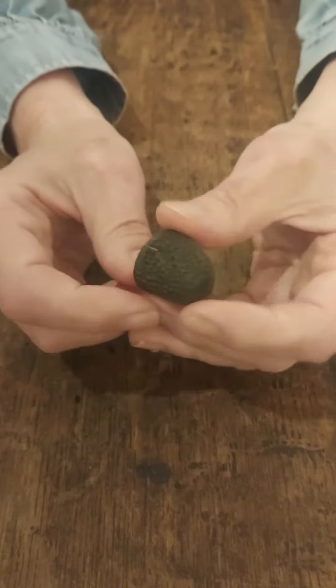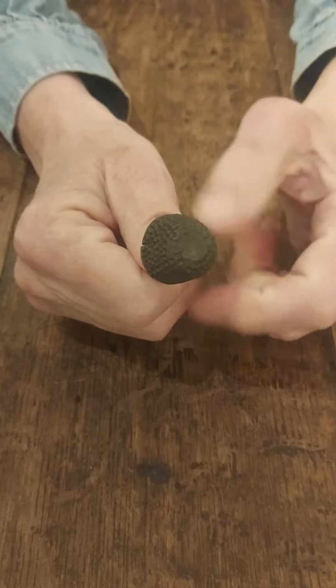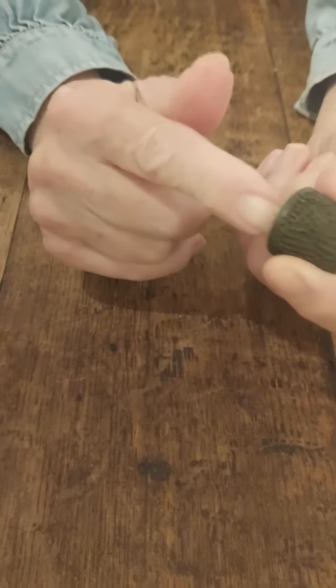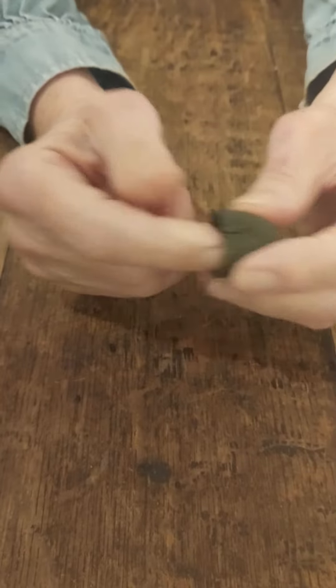But the history of thimbles goes back a long, long way. Originally in England they were called pymels, or thumbbells, and they were originally also used possibly for making sails — though that would be a different kind of thimble, one that was attached to the hand.